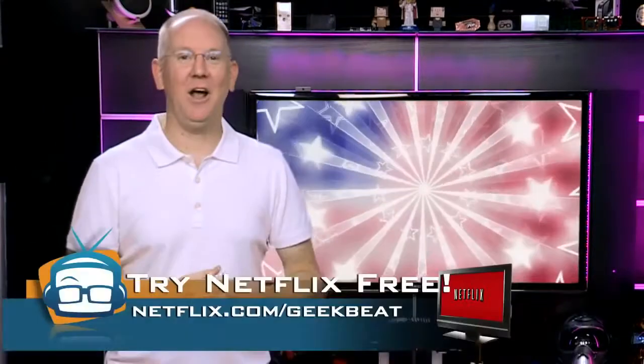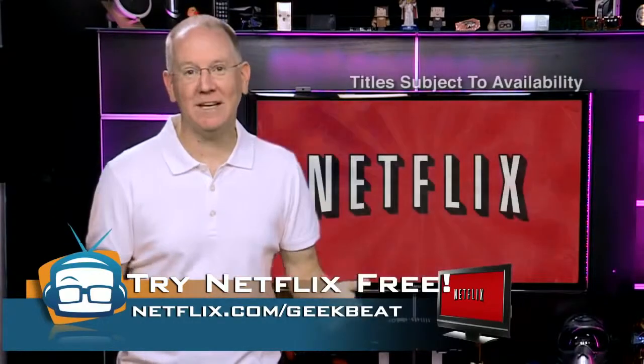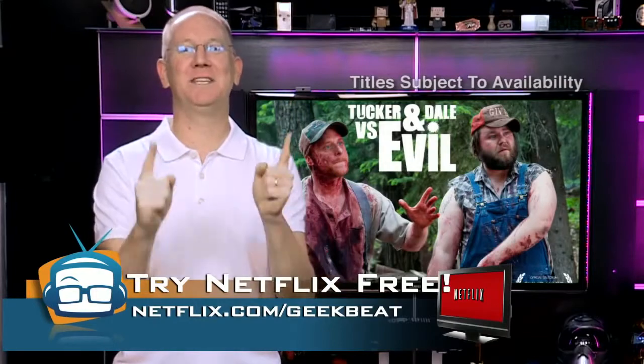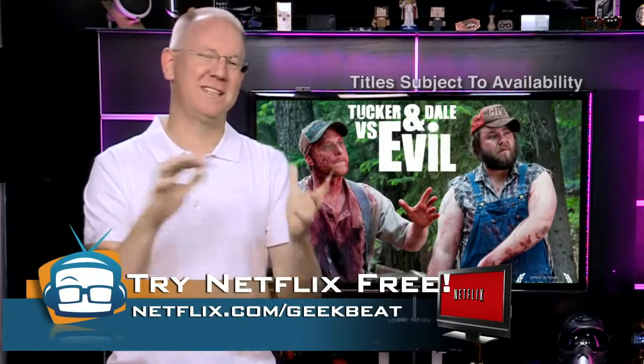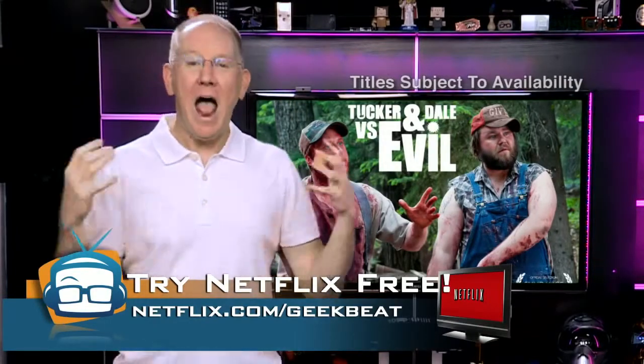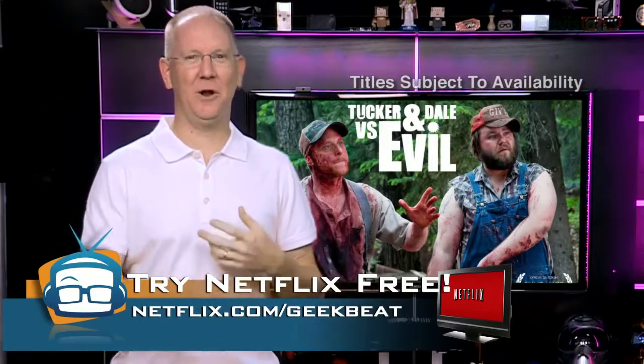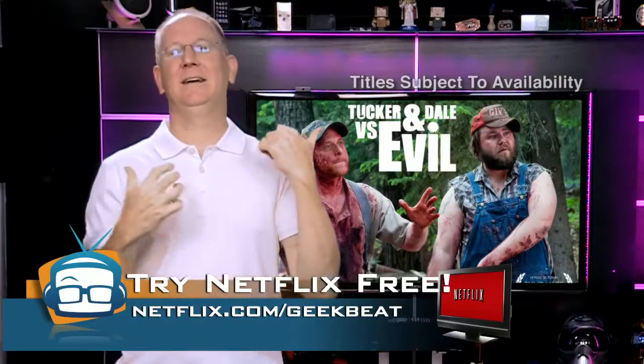Speaking of hacking — over the long 4th of July holiday I was watching Netflix and I found an awesome movie: Tucker and Dale vs. Evil. It's a different kind of hacking, by the way. Anyway, the guy who played the sidekick in A Knight's Tale — you know, the one who likes to fight all the time — Alan Tudyk.